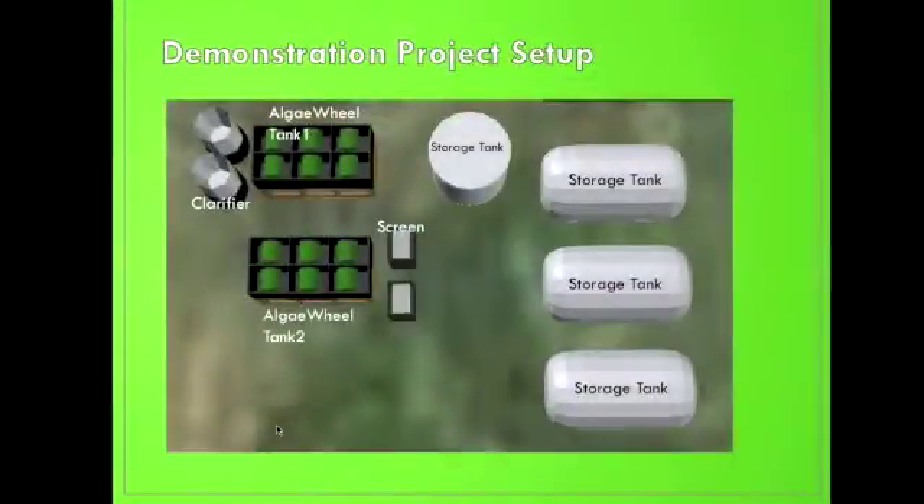This is how our system works. First, water from the lagoon is pumped into storage tanks. Water in the storage tanks is then pumped into the first algae wheel tank. In the algae wheel tank, algae is cultivated on multiple wheels which contain aerobic bacteria. This creates a symbiotic system where the algae is performing photosynthesis and the bacteria is respiring. There is more carbon in the first tank, causing more bacteria than algae to be produced in it. As algae biomass increases, it falls off the wheel and is collected in the clarifier.